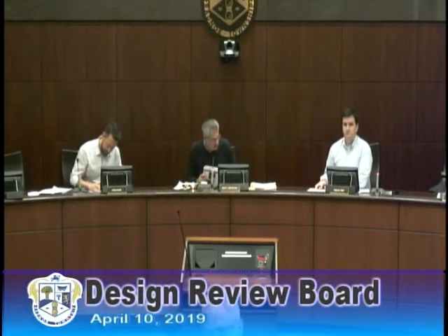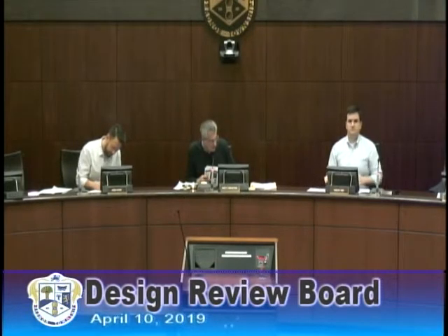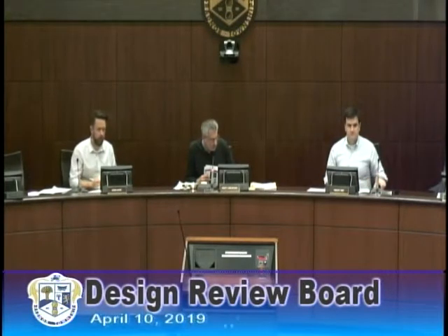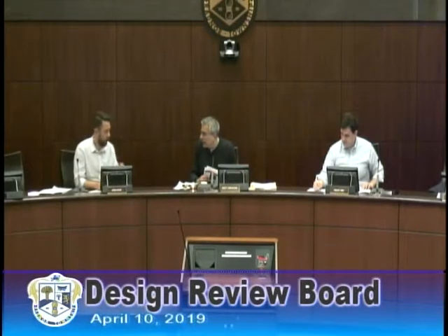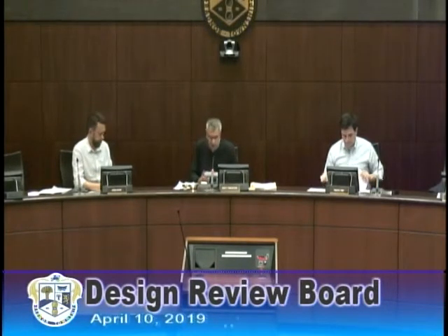Next on the agenda tonight is IM Health Walker Family Properties, a continuation from our last meeting at 372 West Lancaster Avenue in Wayne for a ground sign, wall sign, and an awning. The applicant is not here, so at this point we'll continue it to the May meeting. Second. All in favor? Aye. Thank you.